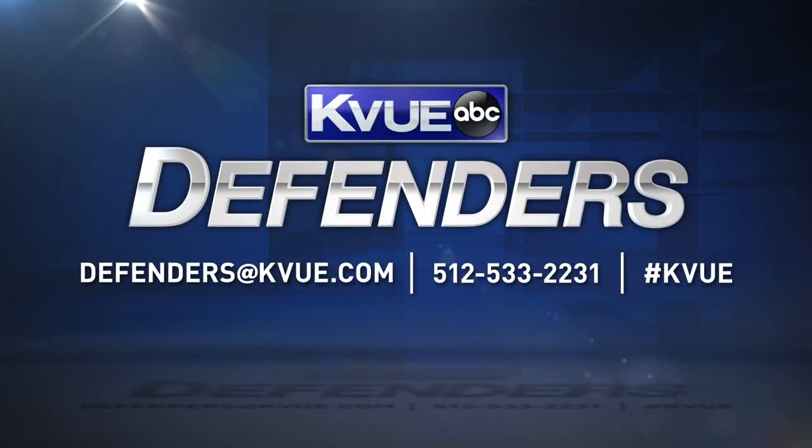Thank you, Erica. If you have a story for our Defenders team to investigate, you can contact them by sending an email to defenders@kv.com or give them a call at 512-533-2231.